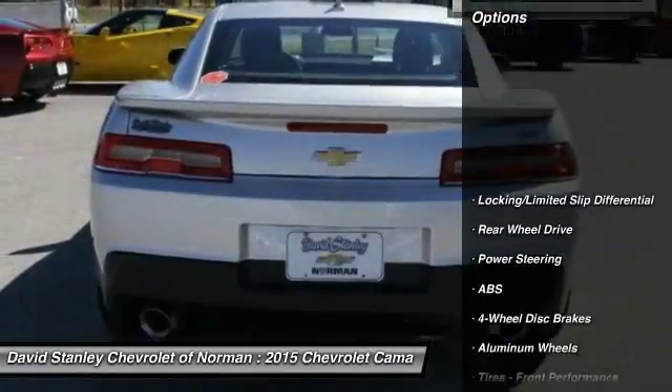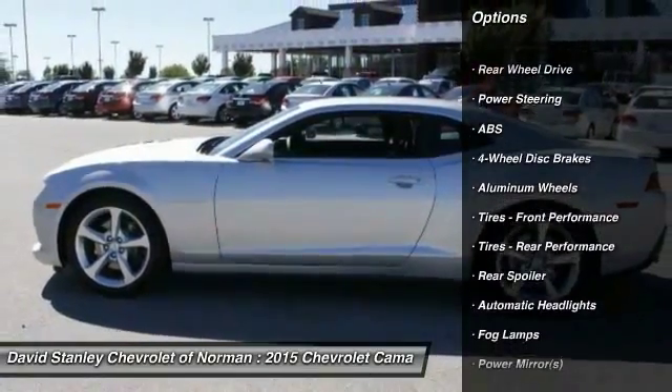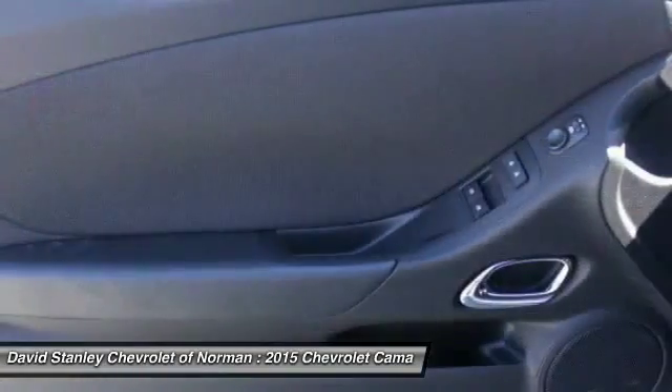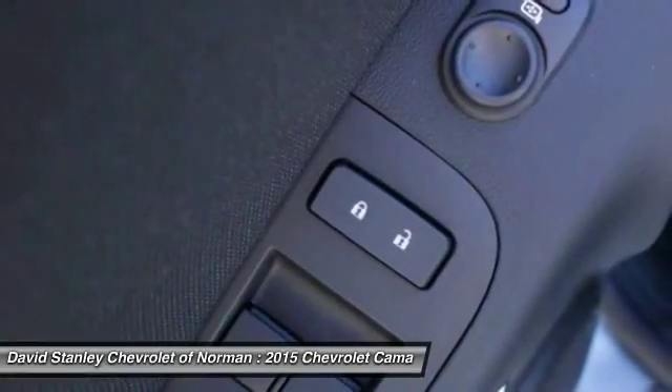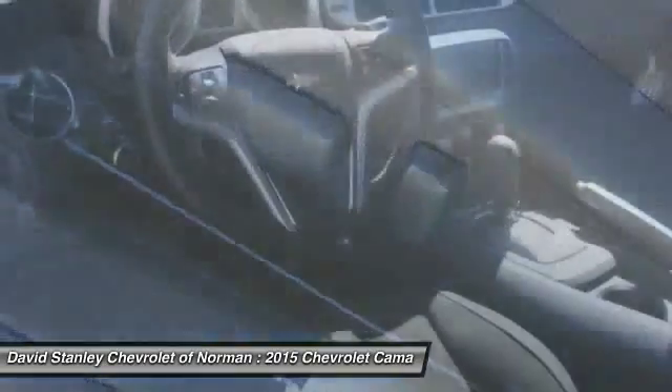Here are some of this vehicle's great options: steering wheel audio controls, power passenger seat, stability control, anti-lock braking system, traction control, air conditioning, adjustable steering wheel, driver airbag, power steering, and cruise control.